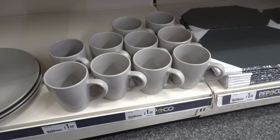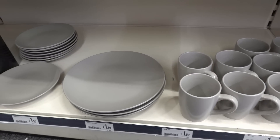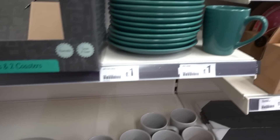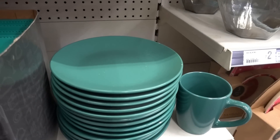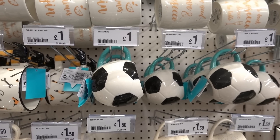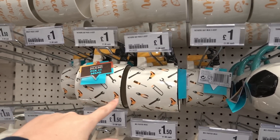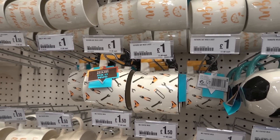I absolutely love Poundland for dinnerware. They have grey mugs in here for one pound fifty and the matching plates in large and small, also one pound fifty. If you like this color here it's only a pound. They have some nice mugs for a pound - they have this football one and also this toolbox one, which I absolutely love the design of.